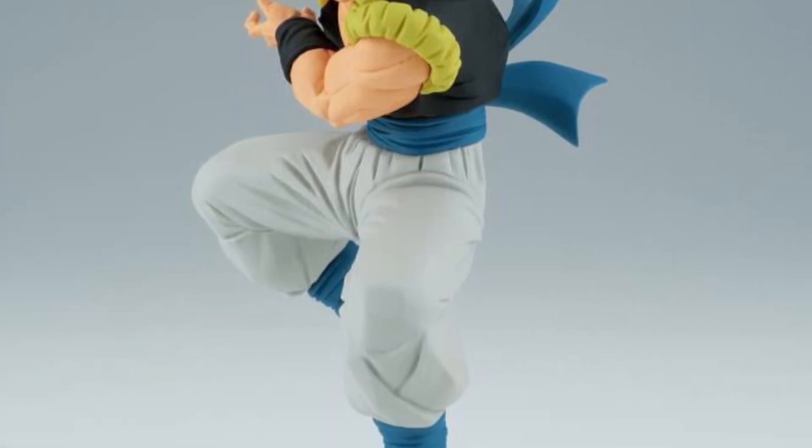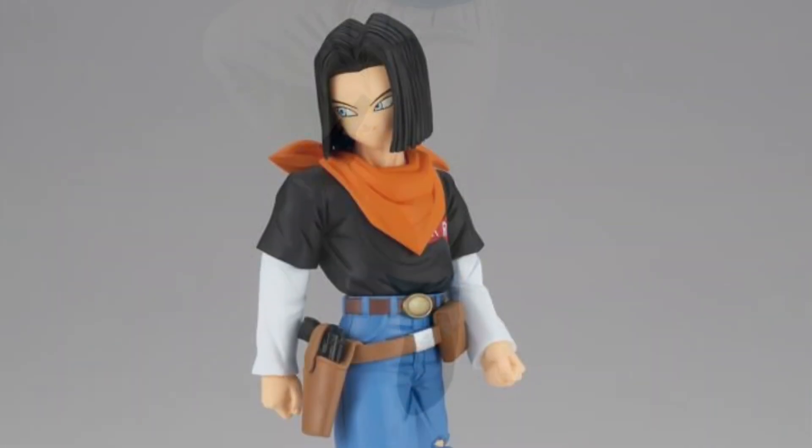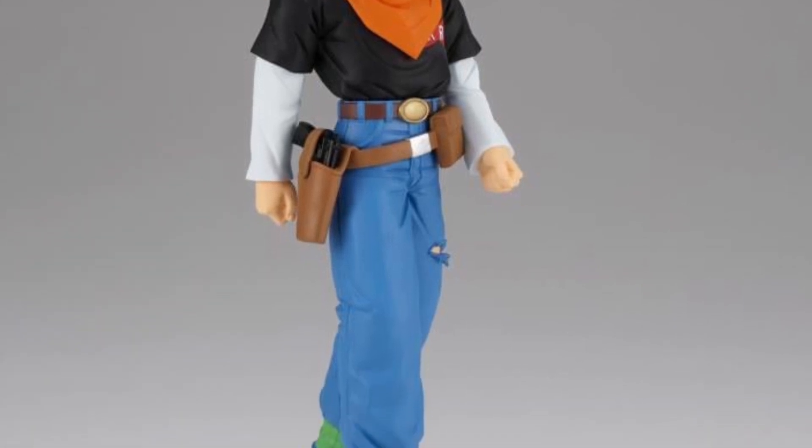I have the new Luffy Gear 4 one, which is a big one. Looks great, honestly. I like what these guys are doing — they're not overpricing them, and the colors are really good on them.